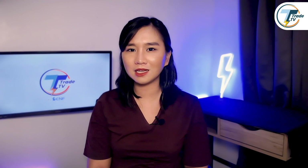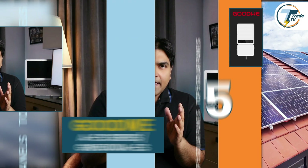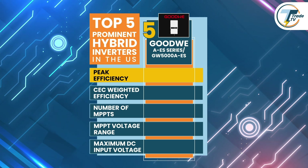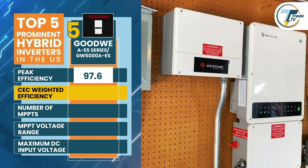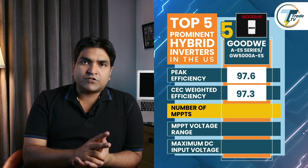Starting off our list at number five, we have a model from GoodWe — the AES Series. This hybrid inverter is known for its advanced features, tailor-made for enhancing residential solar systems. Starting with its peak efficiency, a crucial metric for assessing the inverter's optimal performance, this model achieves an impressive peak efficiency of 97.6 percent. Additionally, its CEC weighted efficiency, a practical measure of real-world performance, stands at an excellent 97.3 percent.